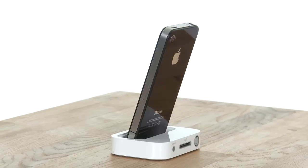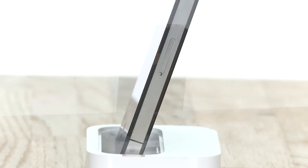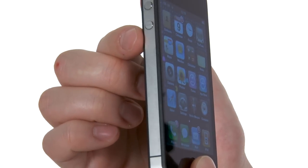After the very minor aesthetic updates of the last couple of generations, the iPhone 4 is an almost radical change for Apple. The upgraded materials definitely give it a more luxurious look and weight, but these straight edges, which now incorporate the antenna, actually make it less comfortable in the hand.